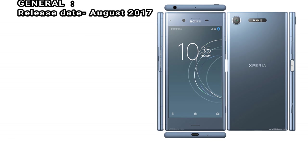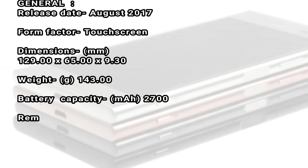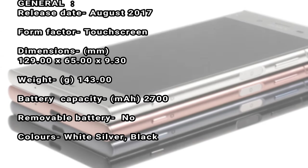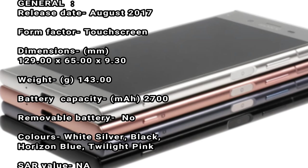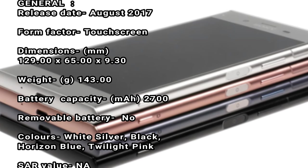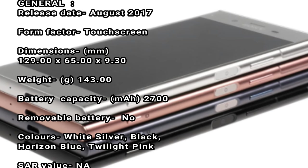General. Release date: August 2017. Form factor: touchscreen. Dimensions: 129.00 x 65.00 x 9.30. Weight: 143.00 grams.